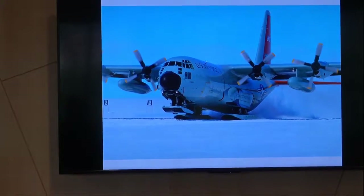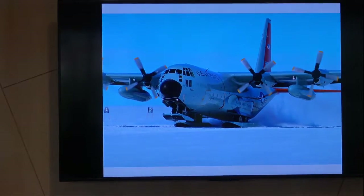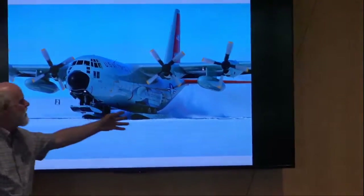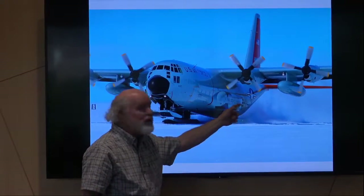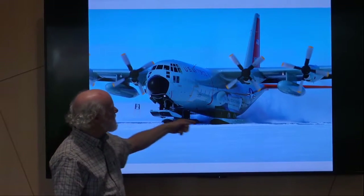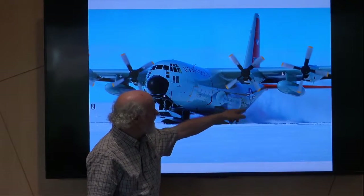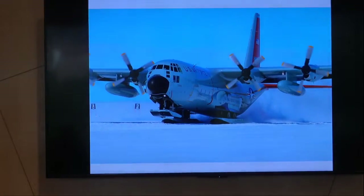These C-130s are the workforce of the polar regions, run by the National Guard out of New York and owned by the National Science Foundation. You'll see the wheels are skis, with rockets to take off. The rear door drops down — you can drive a vehicle into the back of these things. That's how our cargo gets there. They taxi, slow down, drop the rear gate, and push the pallets out of the back. They call it a combat offload.